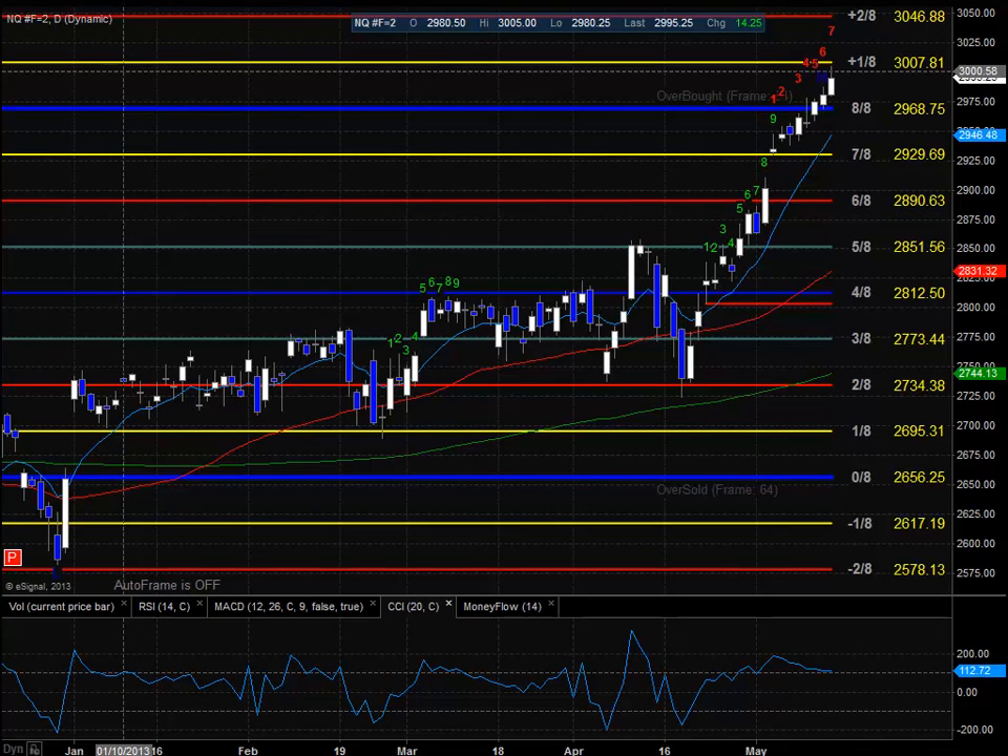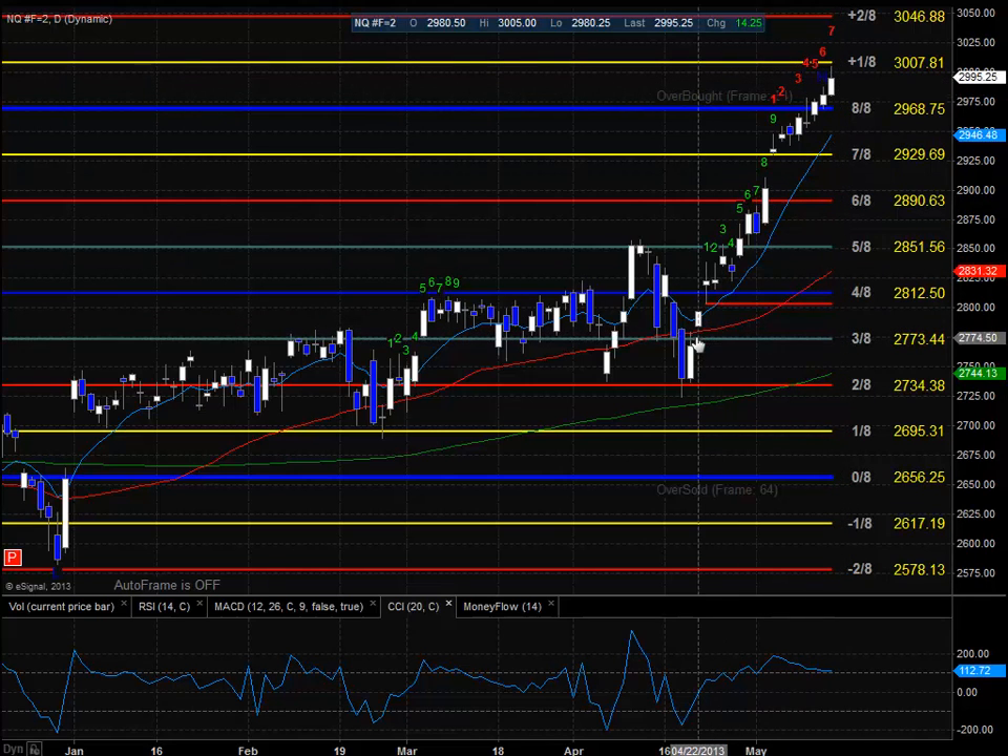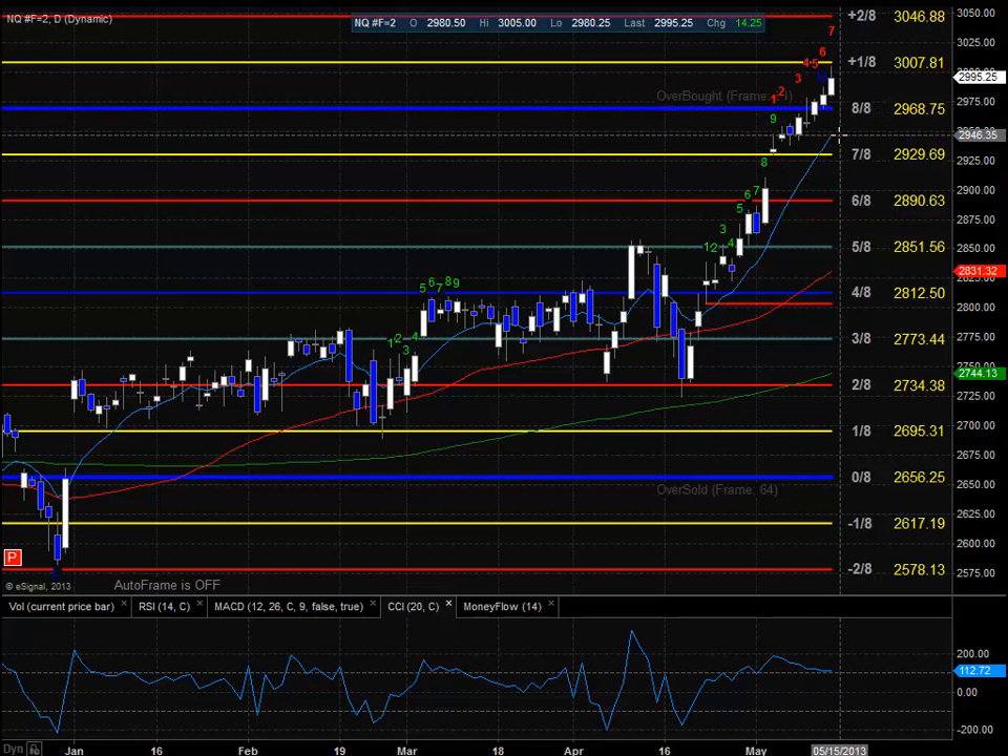Moving on to the NQs. The NQs kind of had a similar session — we did push out to new highs. The NQs have already used the plus 1-8 level. You can see how this move to the upside is much more aggressive on the NASDAQ side. The angle of ascent is definitely steeper than 45 degrees and we'll need to retrace. If the 9-bar count we just saw in the ES futures starts to affect the market, this will start to head down as well. To the downside, important support is going to be $2,968.75, which is the 8-8 area, and the next level is going to be the rising 10 EMA.